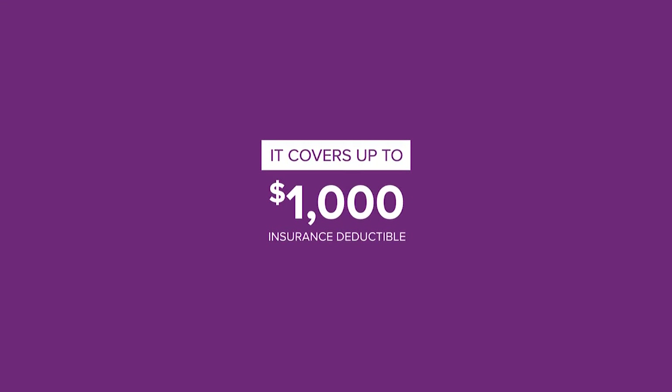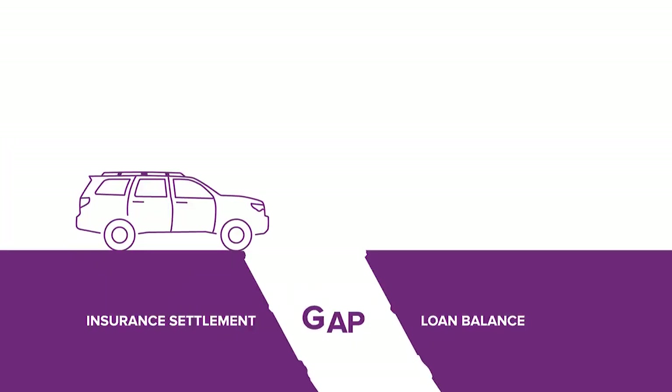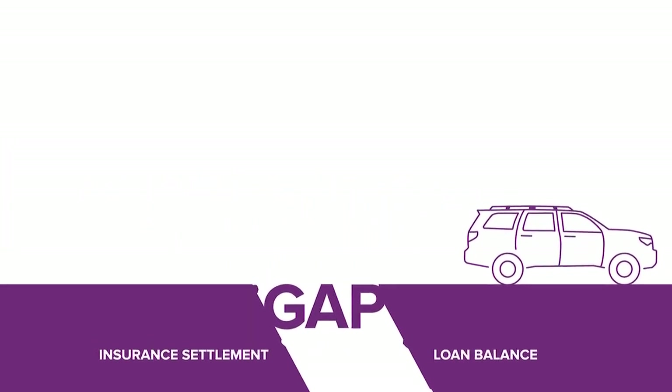EasyCare Gap covers up to $1,000 of your insurance deductible and loan amounts up to 150% of your vehicle's value. That way, you're protected for the term of your loan.